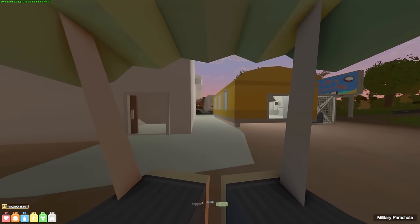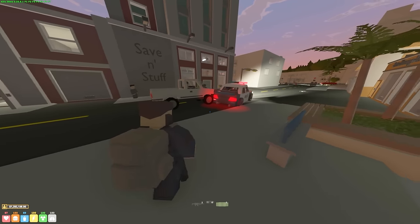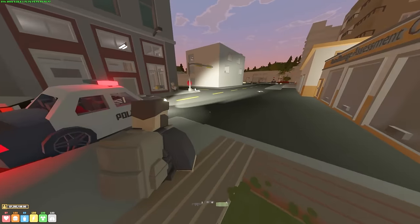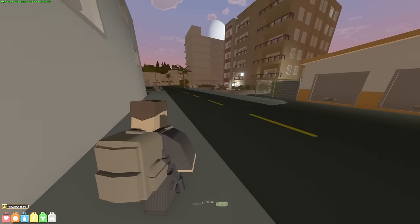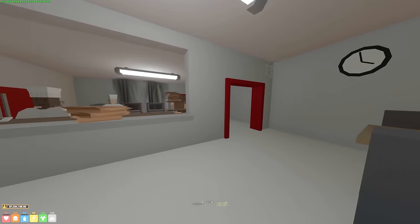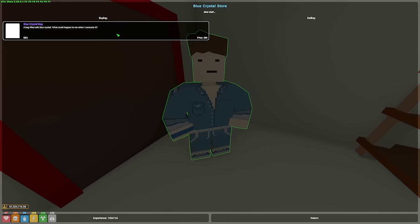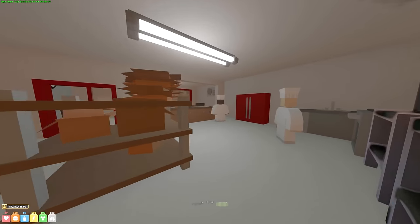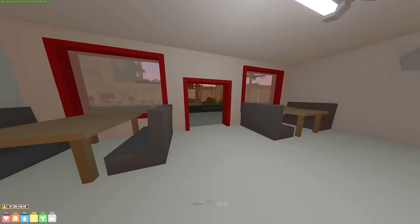Coming into land right now. Hopefully no one sees me - the city is very very busy tonight. There's a cop as well. Okay, I made it. There's someone being arrested right in front of me - I'm gonna get out of here really fast. The place to sell this stuff is actually the wood-fired pizza shop - the owner is pretty corrupt. I made it to the pizza shop and there's no one here. Okay, selling them now - they are all sold. We just need to rinse and repeat that a good few more times.